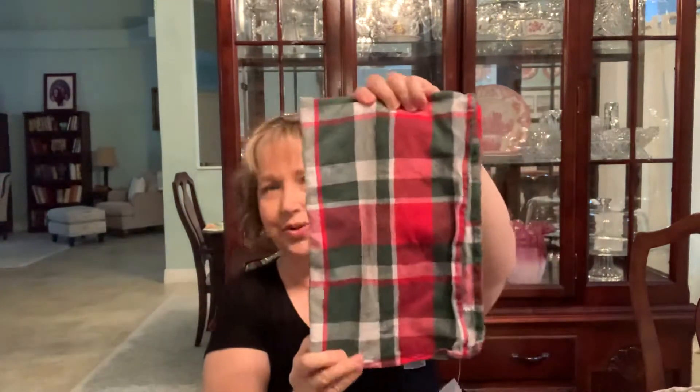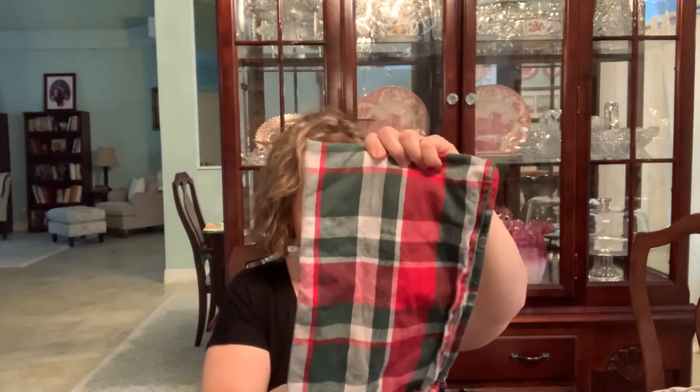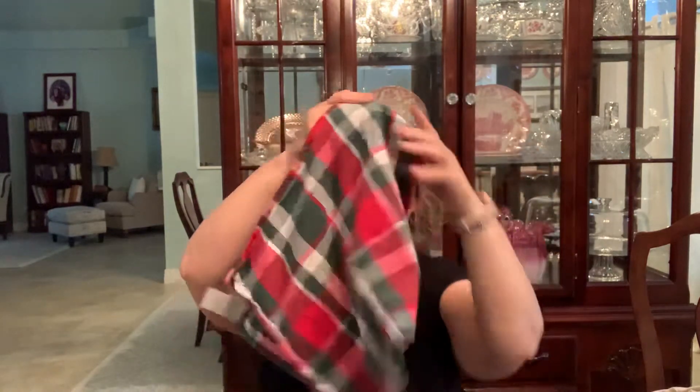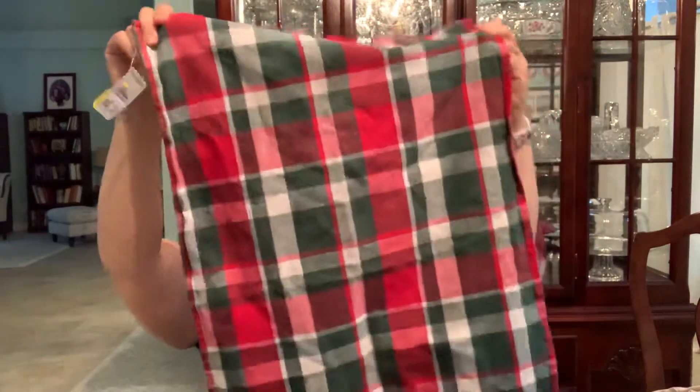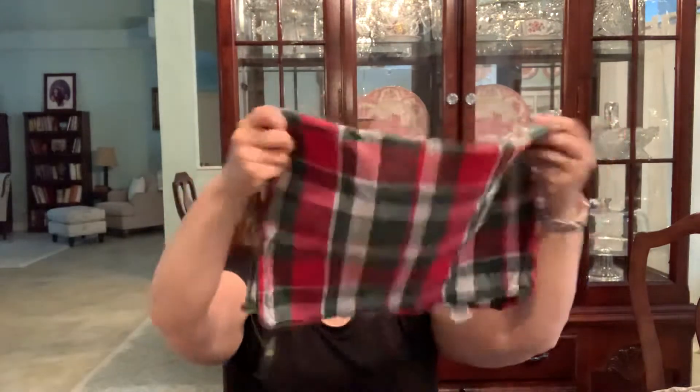I got this really nice Christmassy dish towel. It's 100% cotton and this was 75 cents. It's made in India, so it's really a nice quality. I just love the Christmas plaid on this. I am going to really enjoy that.